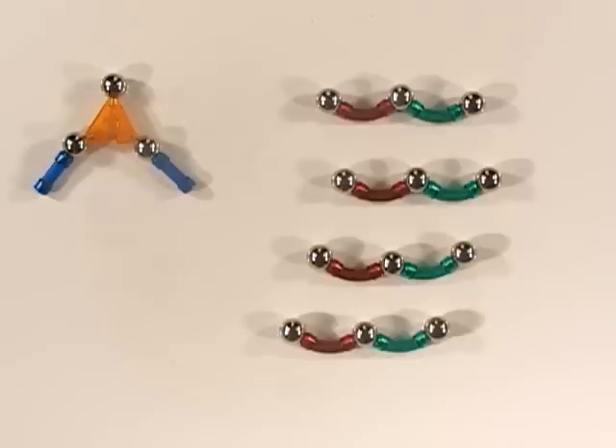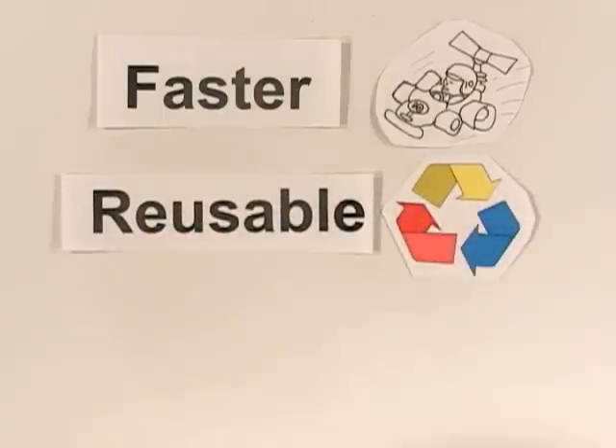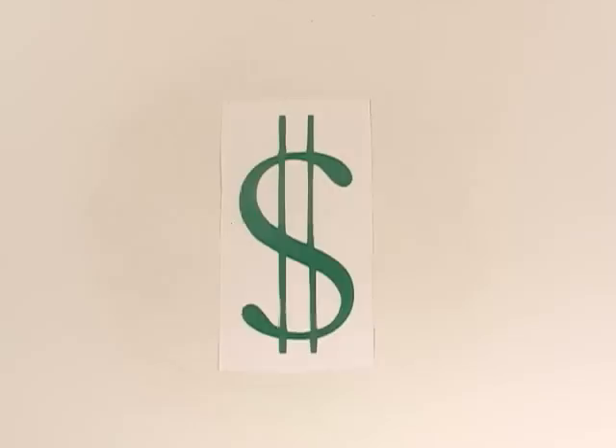Let's recap the three most important points. Catalysts speed up chemical reactions, they can be used over and over again, and they help reduce pollution and protect the environment. Catalysts also help chemical companies be more efficient and make less expensive products.